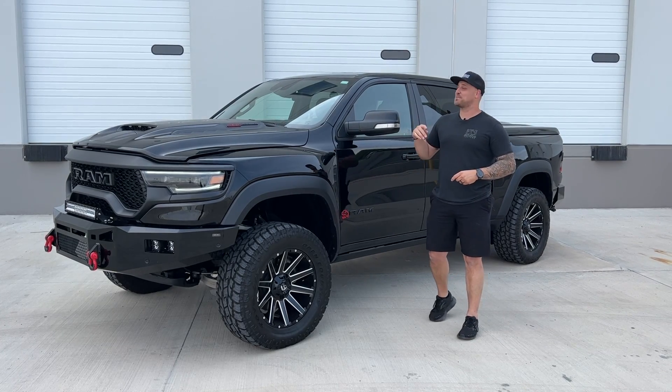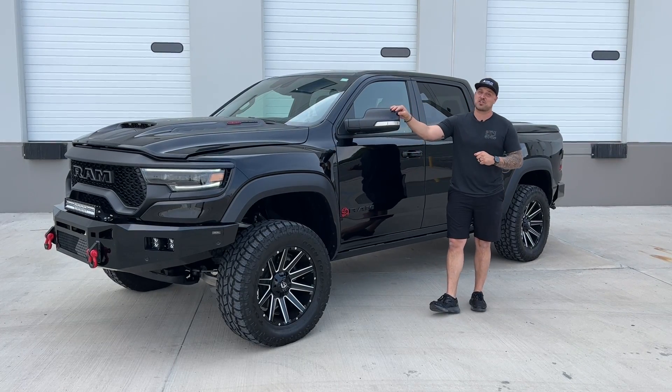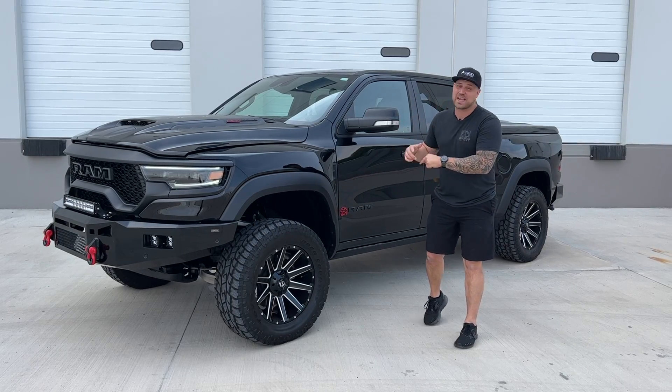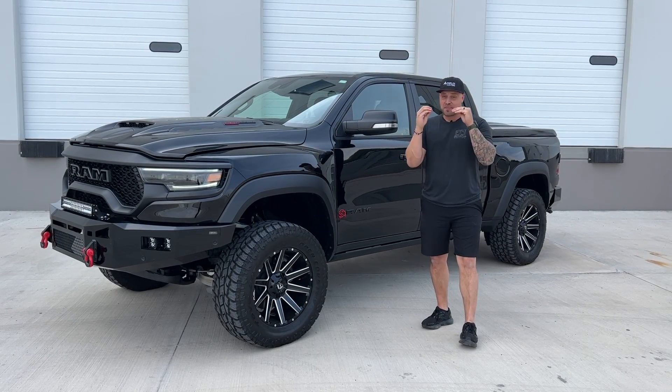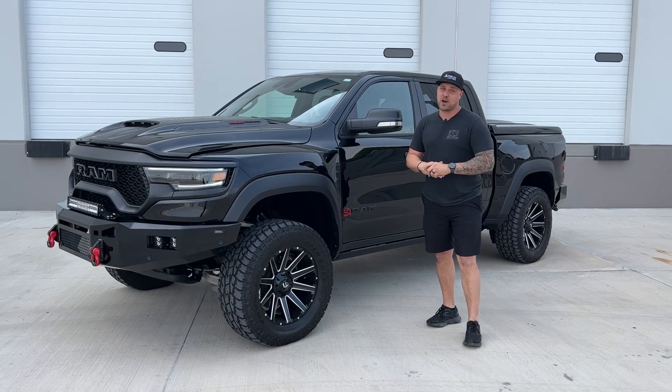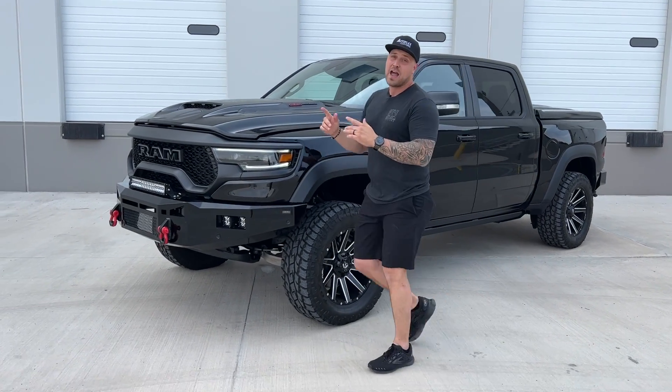What's going on guys, Jonathan Autoplex Customs, and I'm here with not your average TRX — with 702 horsepower as you saw in the description, this one's got just at a thousand, and that is insane. This is a 2022 completely built TRX and I just want you to come on over the front, I'm going to open up the hood and let you see.